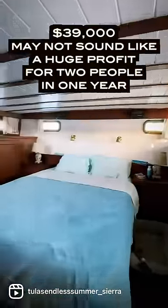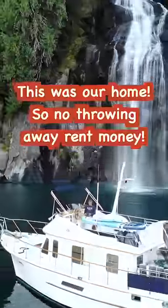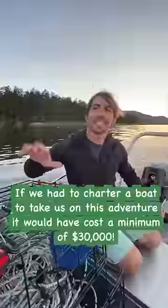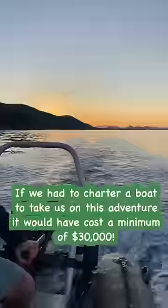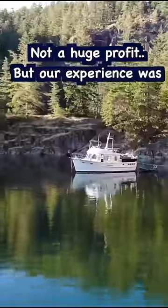$39,000 may not sound like a huge profit for two people in one year. However, this was also our home, so we didn't have to pay rent. And if we had to charter a boat to go on the adventures that we did, it would have cost a minimum of $30,000. So yeah, not a huge profit, but our experience was priceless.